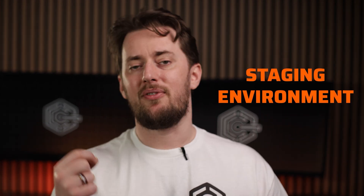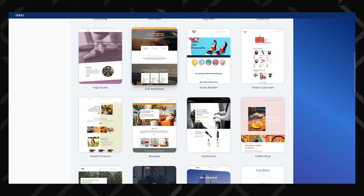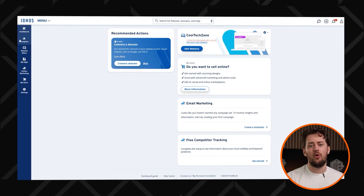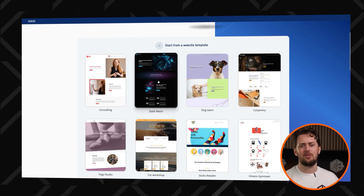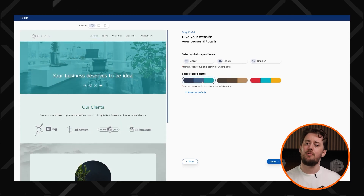One of the standout features is the staging environment, which lets you test changes before pushing them live. So if you're tweaking your design or adding new features, you won't accidentally break your entire website. So overall, if you're balling on a budget but still want solid performance and reliability, Ionis is a top-tier choice. It's affordable, beginner-friendly, and packed with useful features — perfect for both new WordPress users and advanced developers who want a simple, no-fuss hosting experience.